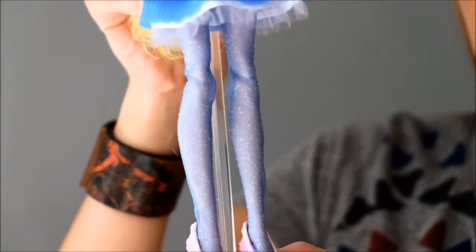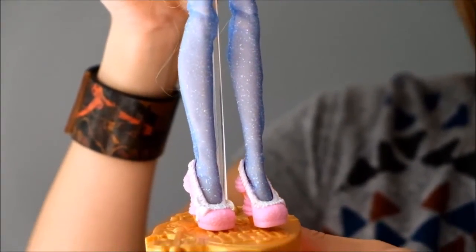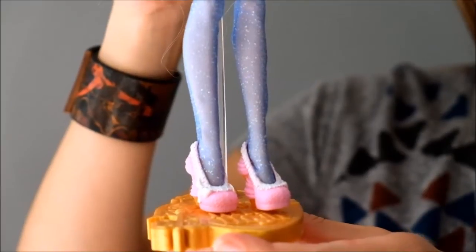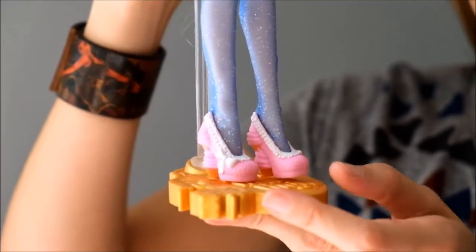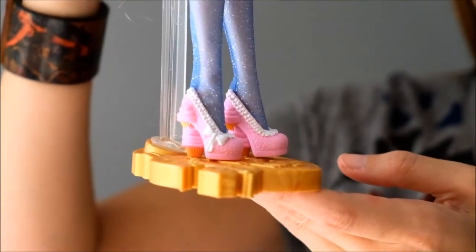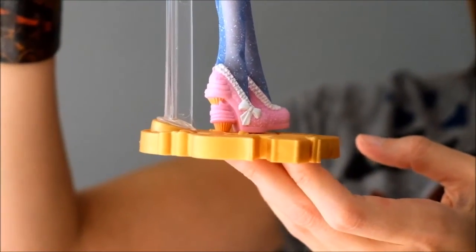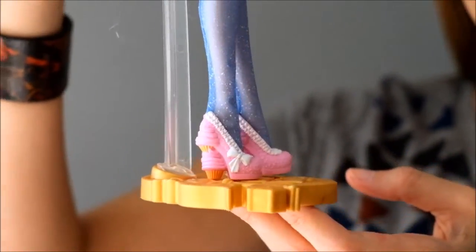She also has these awesome sparkly blue tights. They're a little looser than other dolls, and that's okay. And then her shoes are to die for — they are pink and white, and her heel? They are cupcakes. I want shoes like this — they are stacked cupcakes.